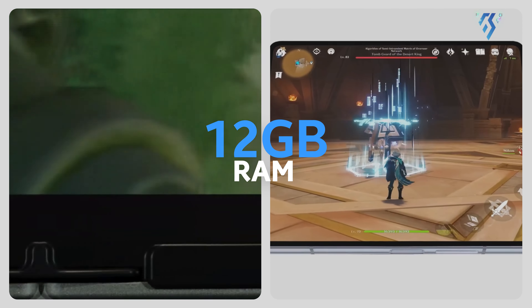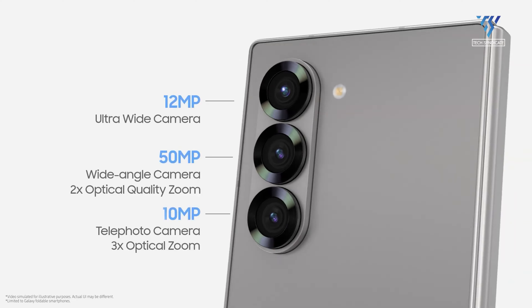Both models come with 12GB of RAM and storage options ranging from 256GB to 1TB. The Z Fold 6, however, uses the Snapdragon 8 Gen 3 for Galaxy chipset, offering improved performance and efficiency over the Z Fold 5's Snapdragon 8 Gen 2. This upgrade promises better gaming performance and overall speed, aided by a larger vapor cooling chamber to manage heat effectively.